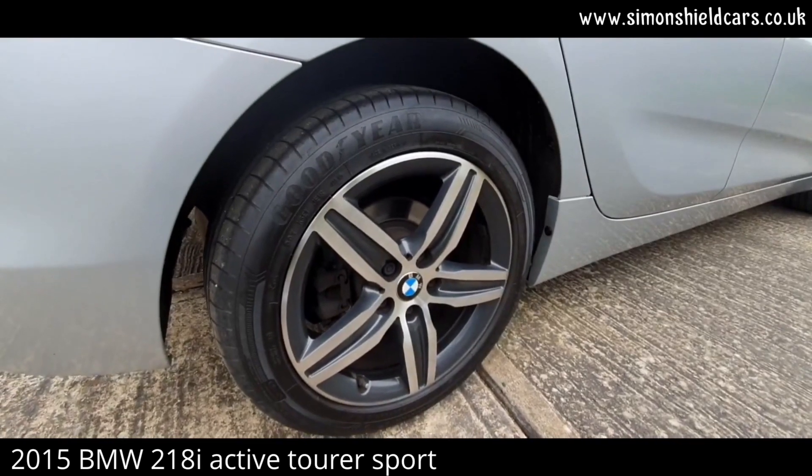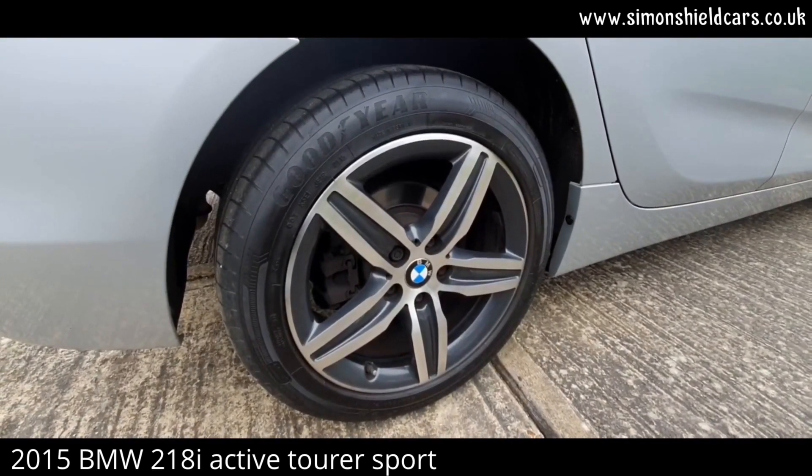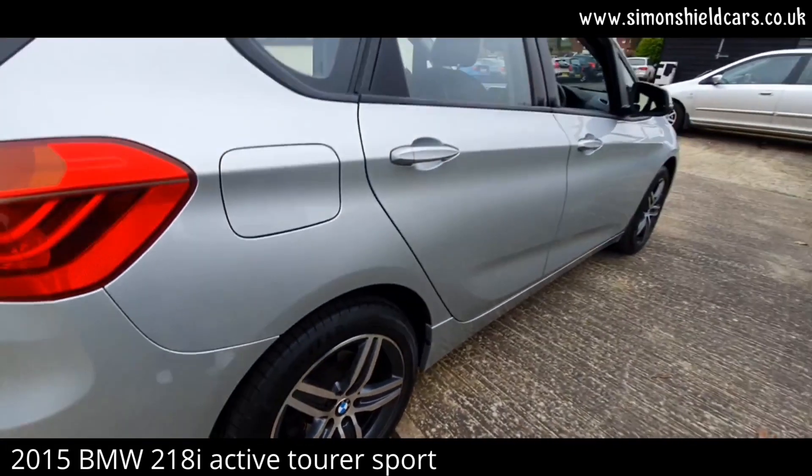As you can see, these are nice diamond cut 17 inch wheels, which are very pretty.